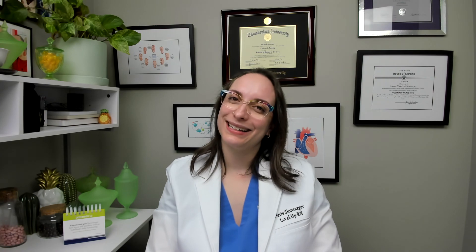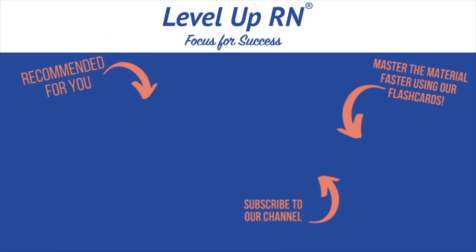Let me know how you did in the comments — I can't wait to hear. Be sure to check out the other videos in this playlist if you need to brush up on more peds information. Thanks so much and happy studying. I invite you to subscribe to our channel and share a link with your classmates and friends in nursing school. If you found value in this video, be sure to hit the like button and leave us a comment letting us know what you found particularly helpful.